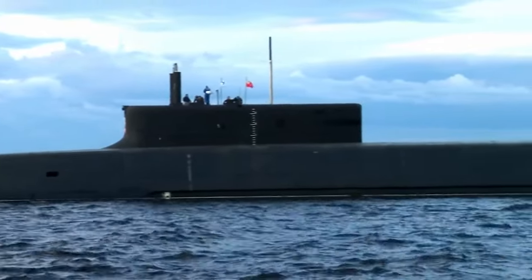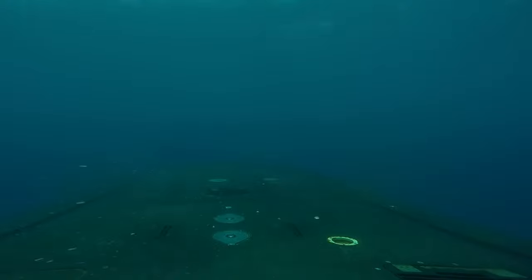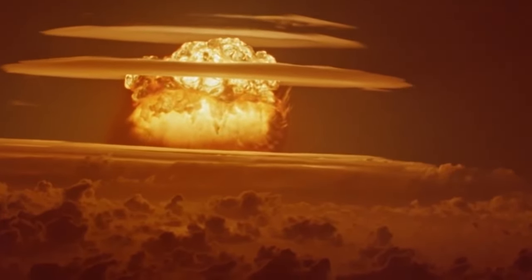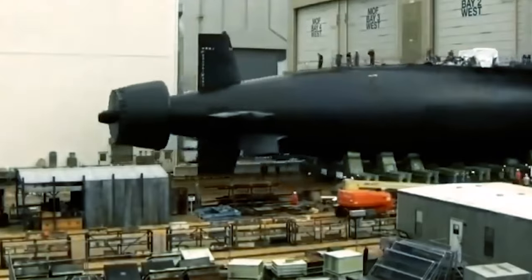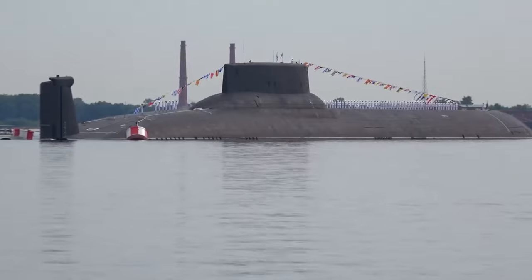Submarines are a marvel of modern engineering, playing a vital role in maintaining naval superiority. Their size and sheer power, combined with the ability to remain unseen, make them capable of destroying entire countries in minutes. Ranging from the compact yet deadly Seawolf class to the mammoth Typhoon class, here are the largest and deadliest submarines in the world.